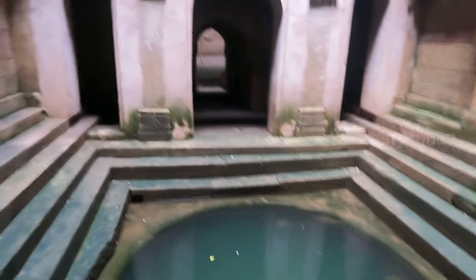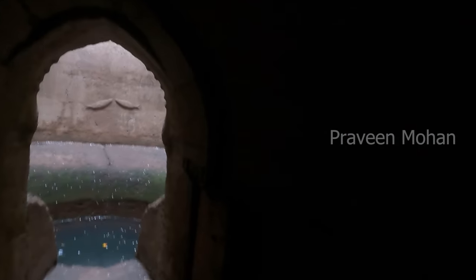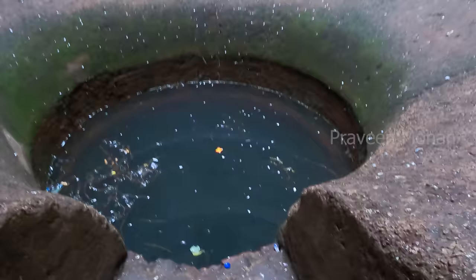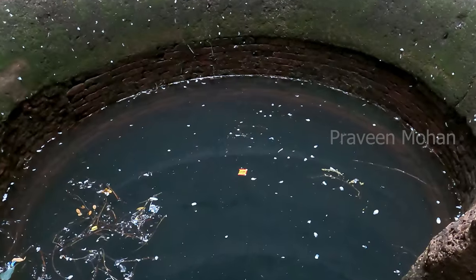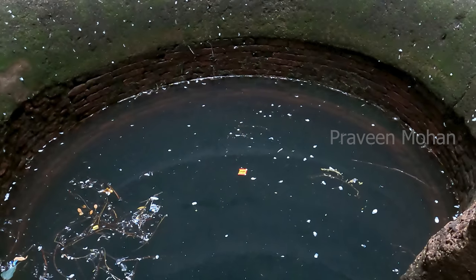Wait — I told you there are 2 wells here. Where is the second well? Let's go past this first well and see if we can find it. After we go past the first well, there is another structure, and you can see a narrow entrance here — it is just 2 feet wide, so narrow that only one person can go through. And here we can see the secret second well. It is smaller than the first well and also less deep — probably less than 15 feet deep.